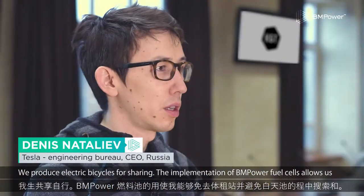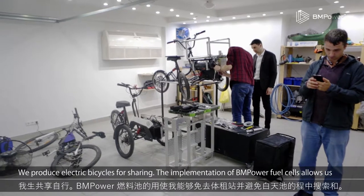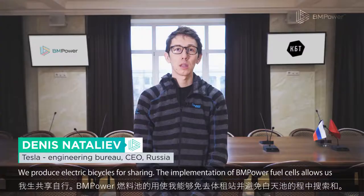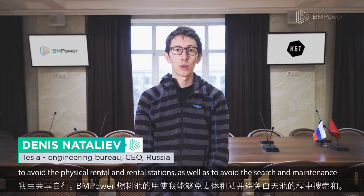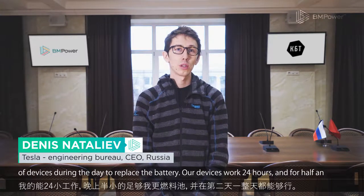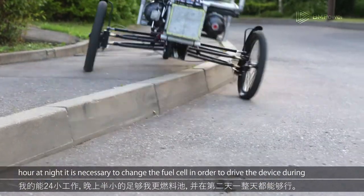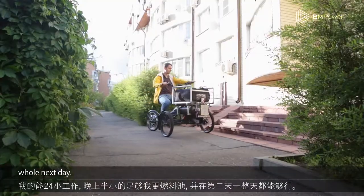We produce electric bicycles for sharing. The implementation of BM Power fuel cells allows us to avoid physical rental stations, as well as the search and maintenance of devices during the day to replace the battery. Our devices work 24 hours, and for half an hour at night it is necessary to change the fuel cell in order to drive the device during the whole next day.